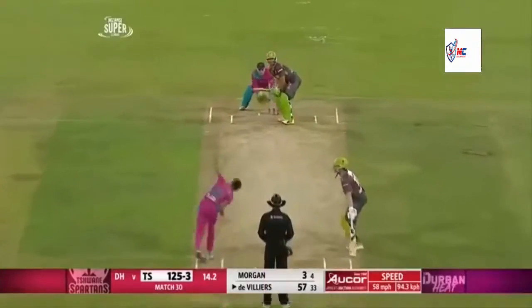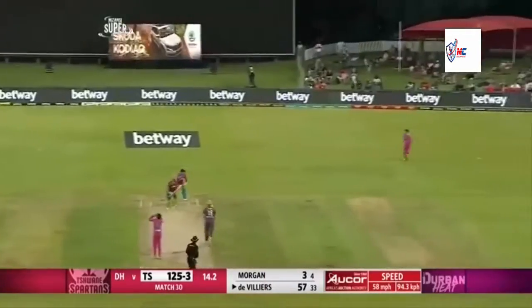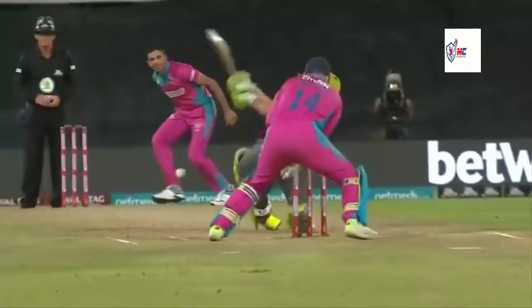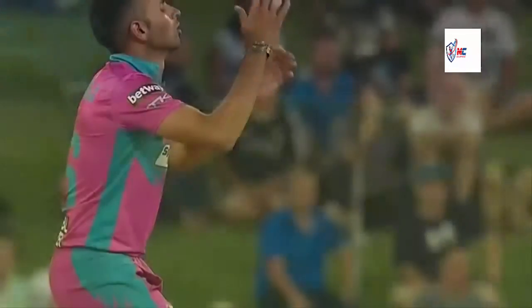Look at the placement and the power behind that stroke - left hand, right hand combination, taking it to task. And that will race away for four.